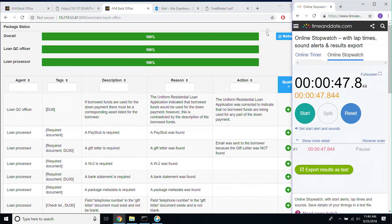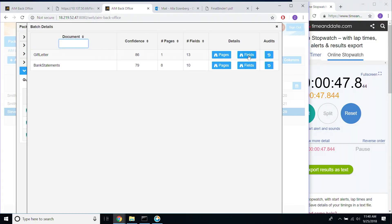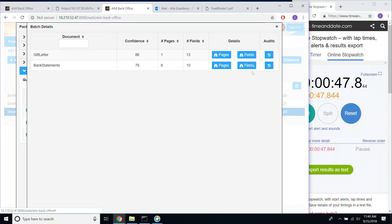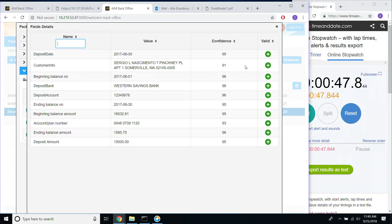In 47 seconds, we've made this loan application compliant for gifting and borrowed funds — all of that processed automatically. If we look at the gift letter, about 15 fields were automatically extracted at 100% accuracy. And from the bank statement, there were another dozen or so fields extracted. That was the data put in flight for the robot to use to process and make the loan compliant.